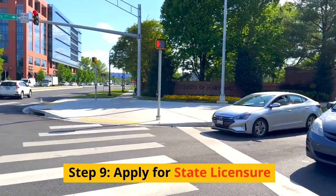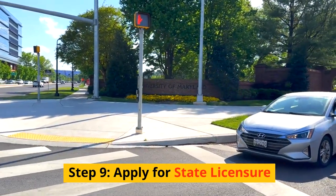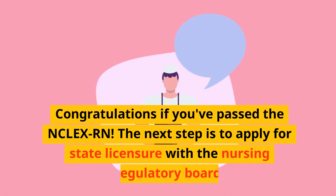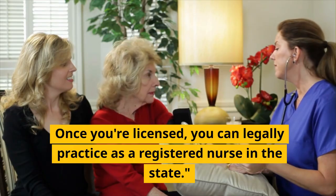Step 9: Apply for state licensure. The next step is to apply for state licensure with the Nursing Regulatory Board. Once you're licensed, you can legally practice as a registered nurse in the state.